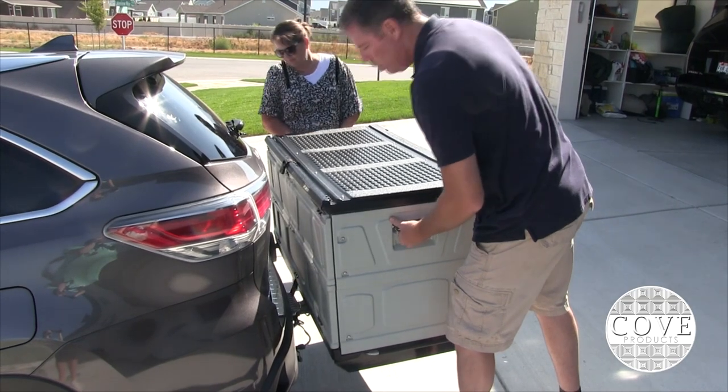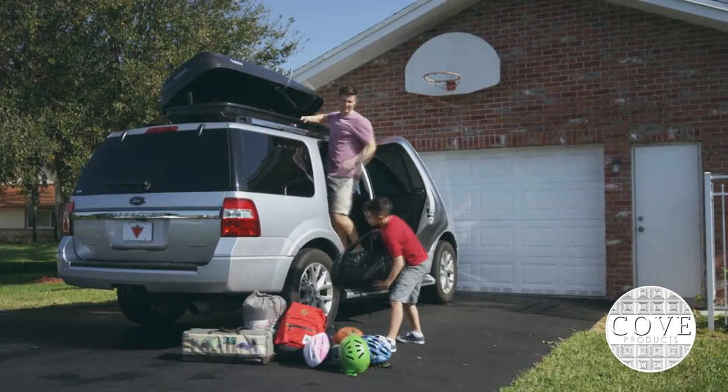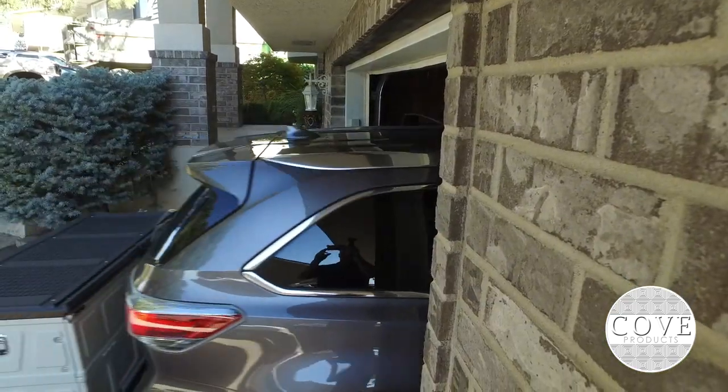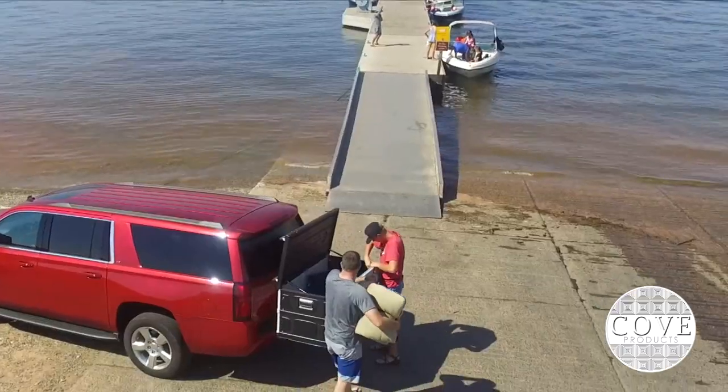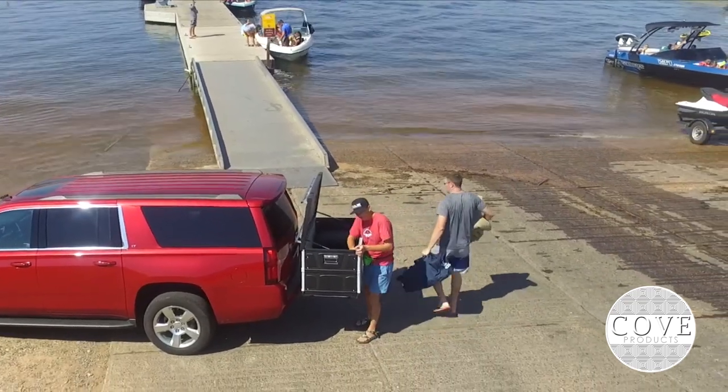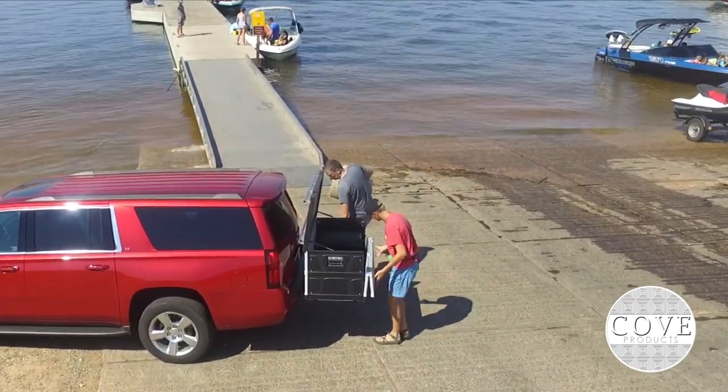Just slide it on and hit the road. Unlike a hard-to-reach rooftop cargo box, our hitch mounted box works with lower height garage doors and makes it simple to reach and stow away your gear at a lower level. The front panel even folds down, giving you more access.